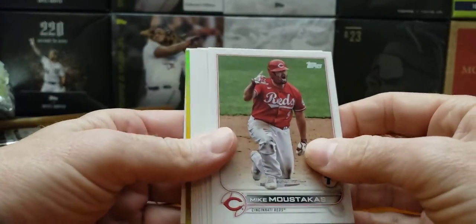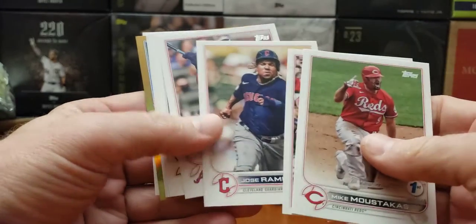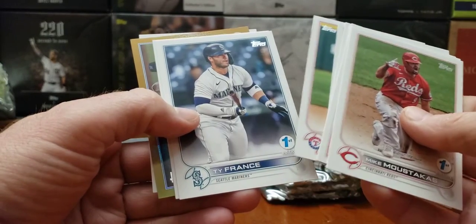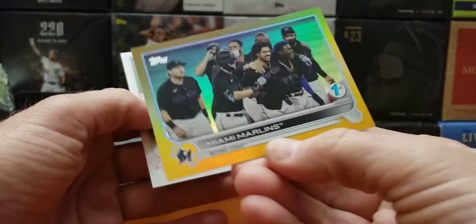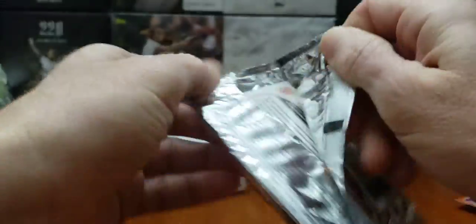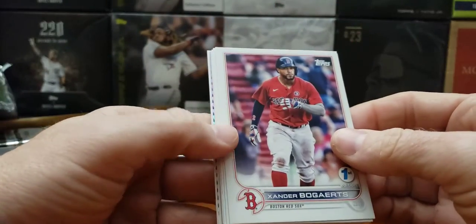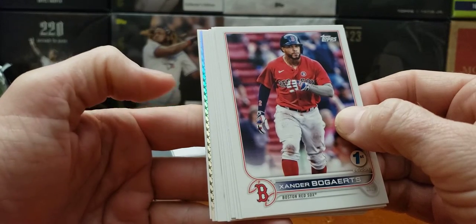All right, here come the gold. Moustakas. Cornell's team card. Ramirez, Rosario, Vlad, Ty France, Kepler. Mullins team card in gold. No-tani — oh my goodness, we got a one of one, folks! Those stars right there mean it's a one of one.